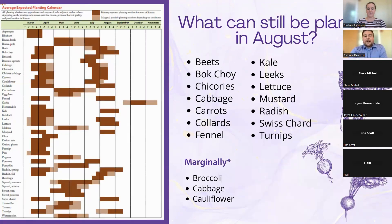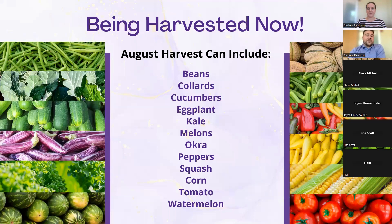So what can actually be planted right now? Looking at our planting calendar from the Kansas Garden Guide, we're looking at lettuces, leafy greens, hardier root crops, and brassicas. Broccoli, cabbage, and cauliflower can grow marginally but are typically planted in July because of their long development time. And all of these crops are coming out of the garden right now: beans, collards, cucumbers, eggplant, kale, melons, okra, peppers, squash, corn, tomato, and watermelon — all coming out now and can be preserved in one form or another.